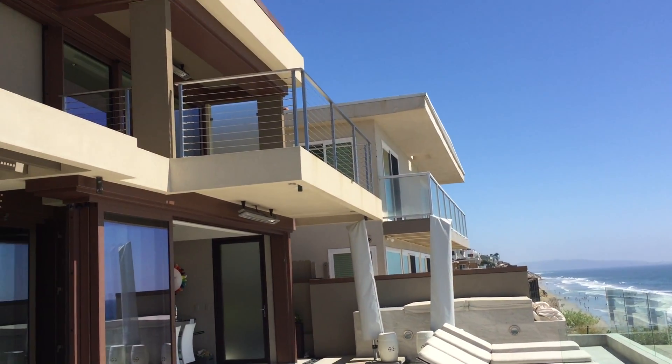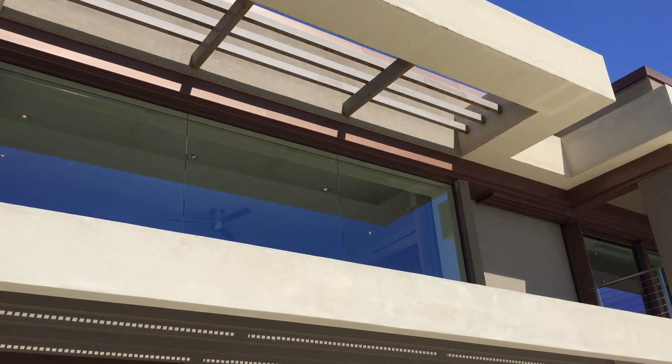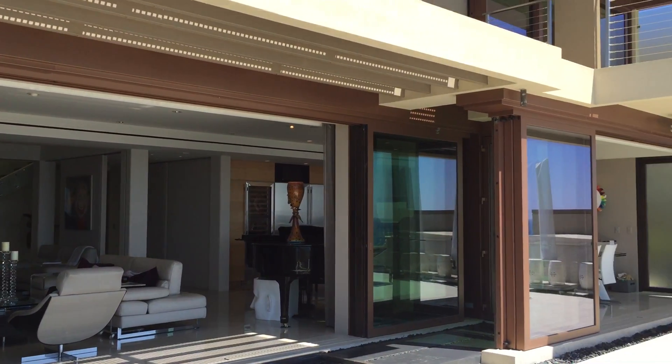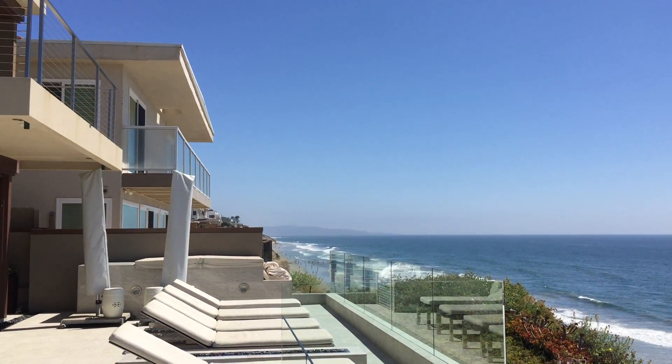Ronchetti did the house — fabulous with a beautiful modern design. And how much is it on the market for? $12,850,000 for this beachfront property with fabulous views down to La Jolla.